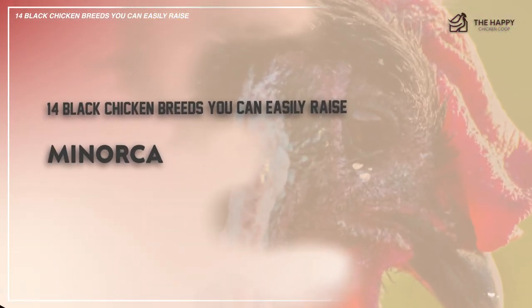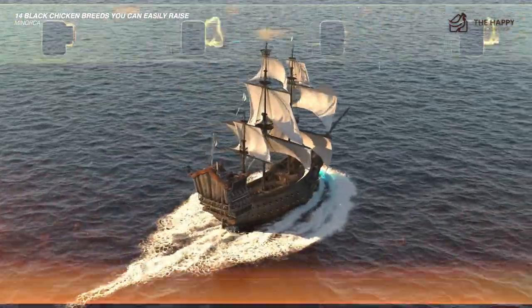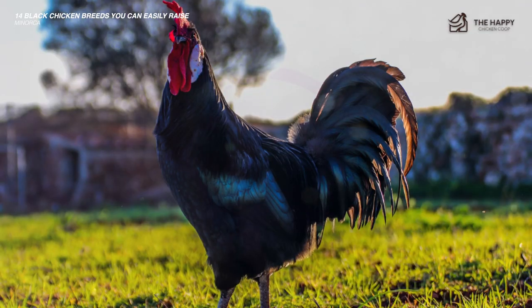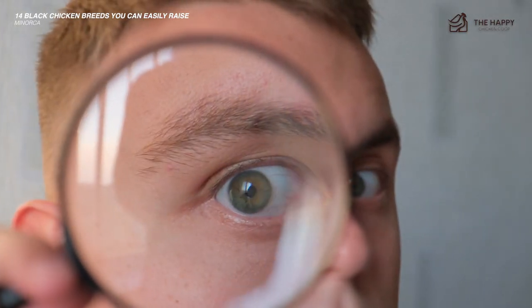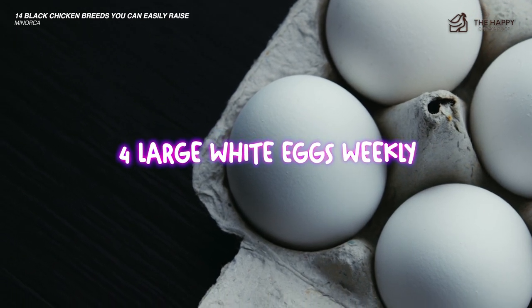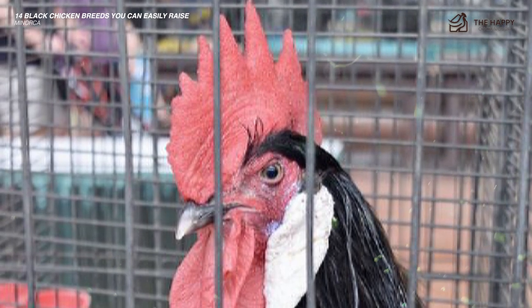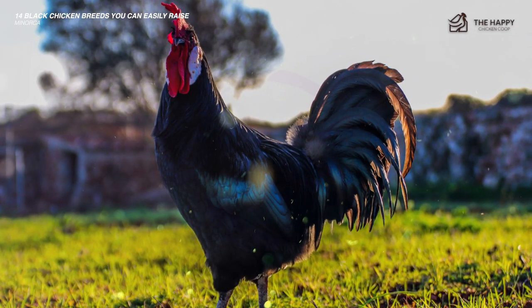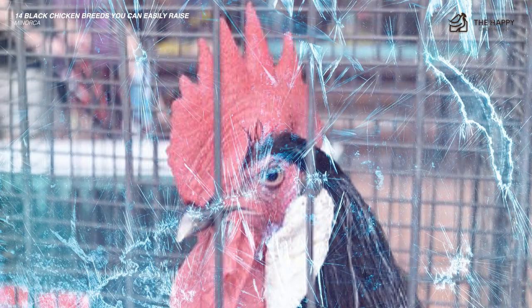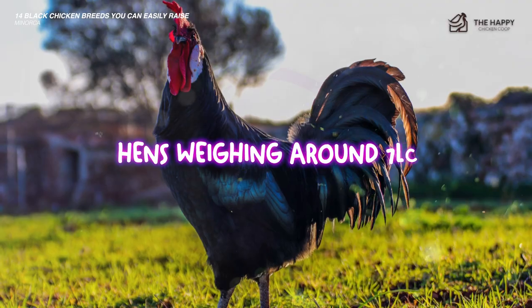Number six is the Menorca chicken, from the Spanish island of Menorca in the Mediterranean Sea. It is thought they were originally brought there by the Moors when they invaded Spain. In its homeland it is considered in danger of extinction, and the ALBC has it on a watch list. Primarily an egg-laying bird, it will put out four large white eggs weekly. Menorcas thrive with human company and enjoy foraging, but care is needed as they are described as flighty. Although classified as a large breed, hens weigh around seven pounds.